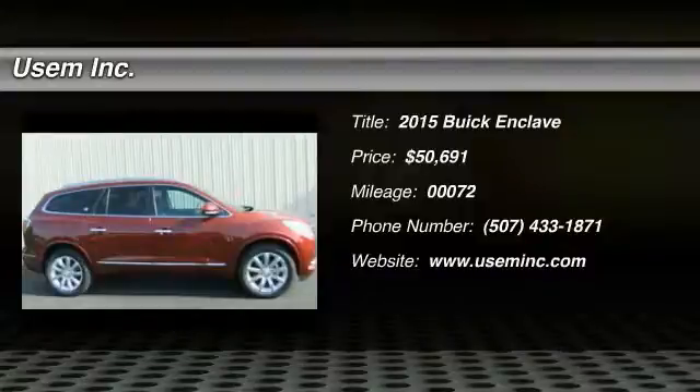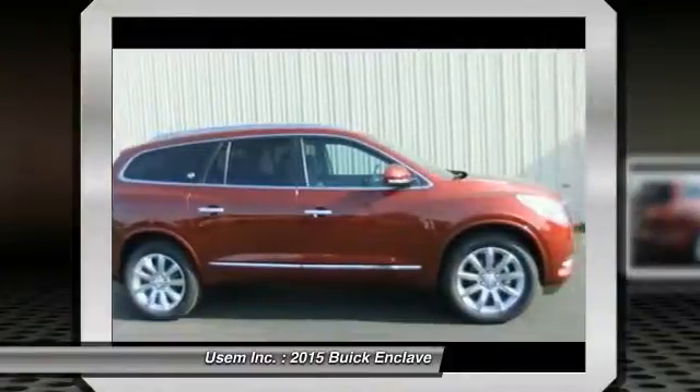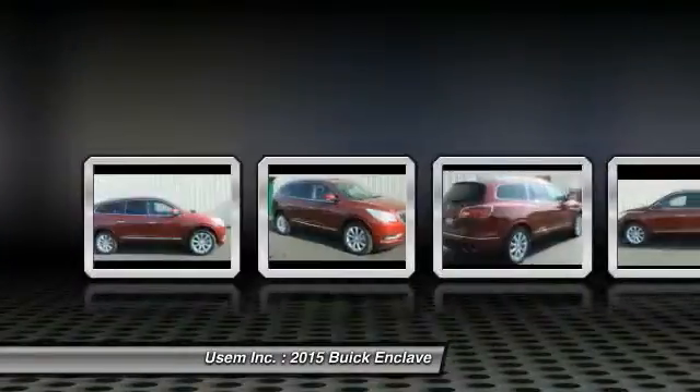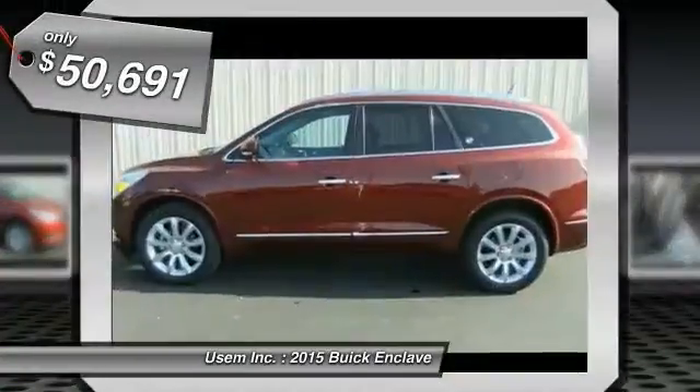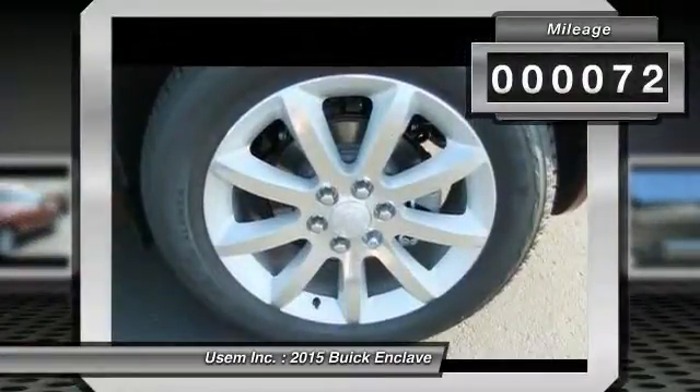The 2015 Enclave. The Enclave offers three rows of seats standard, with seating for up to eight passengers. Not only is it roomy and stylish, but Buick really did its homework on this vehicle. They did not cut any corners, and it is priced below $55,000. This vehicle has less than 100 miles.